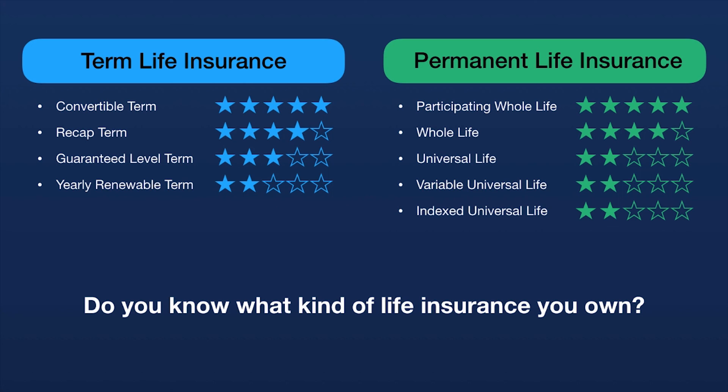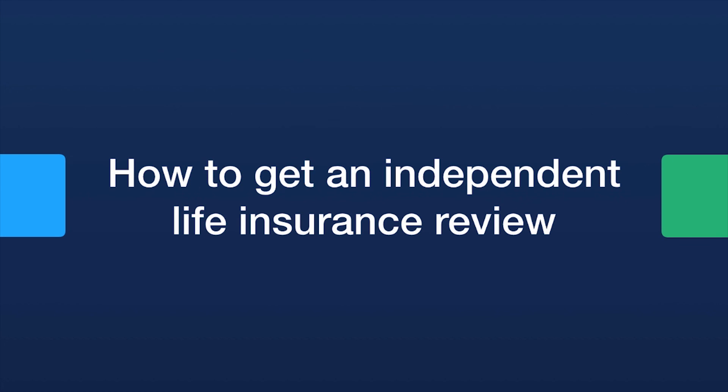Do you know what kind of life insurance you own right now? Most people handle it once, put it in their safe, and forget what they have. If that's you, get out your policy and look through it with your new knowledge to see if it fits your needs. If you need help, get an independent life insurance review — someone who knows what to look for. We do complimentary independent life insurance reviews; I'll put information in the description box on how to get one.